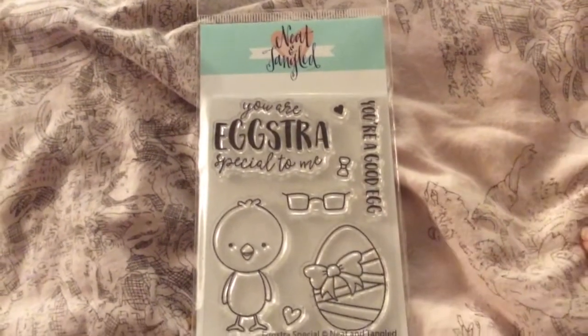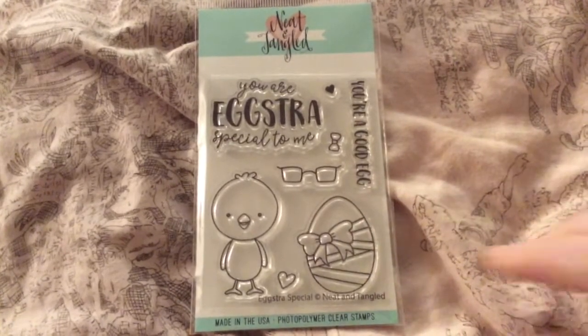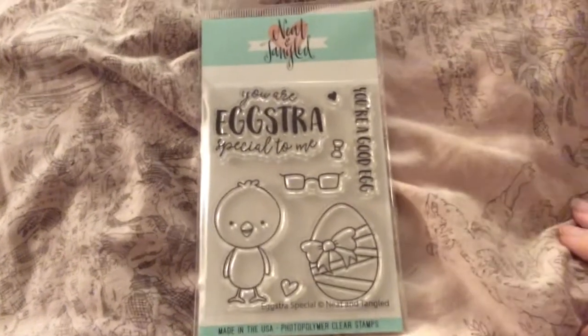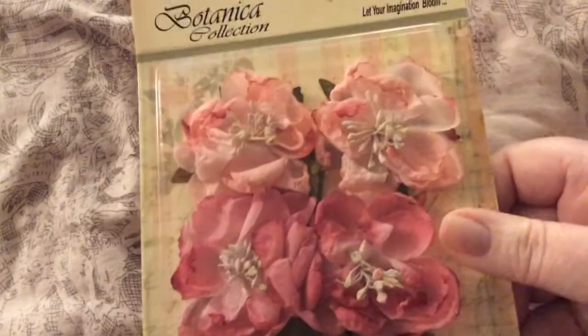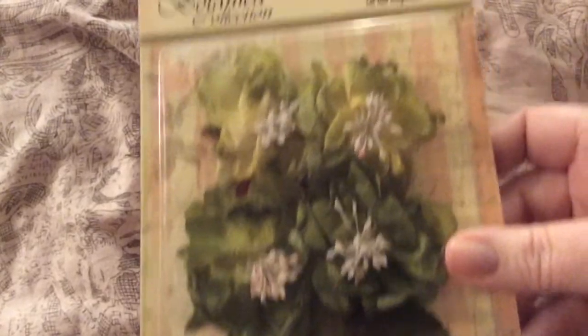I'm going to be making my sister a card for Easter — we're having Easter at her house tomorrow. You're extra special to me, you're a good egg. This one's called Extra Special by Neat and Tangled. I'm going to put the glasses on and make it look like her and put a bow in her hair. I think my sister will love her. And I got some petal-y flowers — Botanica Blooms times four in pink and Botanica Blooms times four in pistachio.